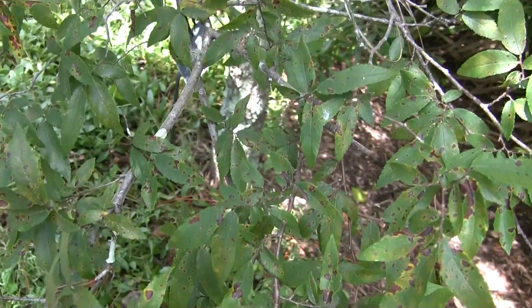It has small, slender leaves, but this is a fast-growing tree. And this one is young, but it will get bigger.